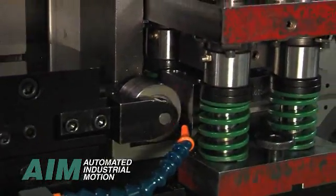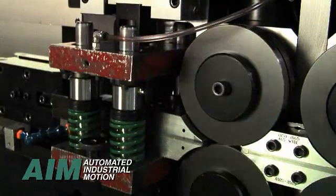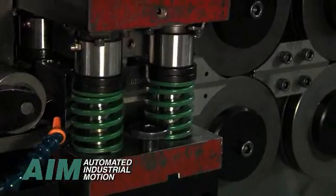A variety of sensors including splice detection, end of wire, and part-out are available for efficient, unattended operation. The machine stops automatically when any one of the sensors triggers during the coiling operation.